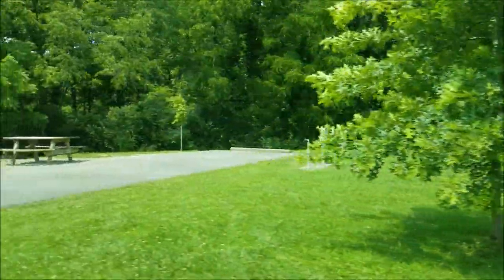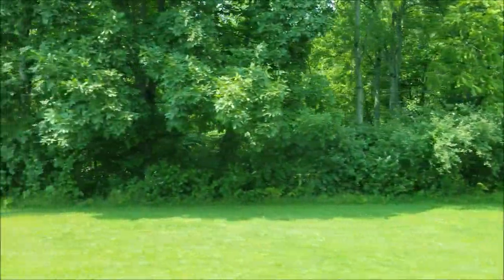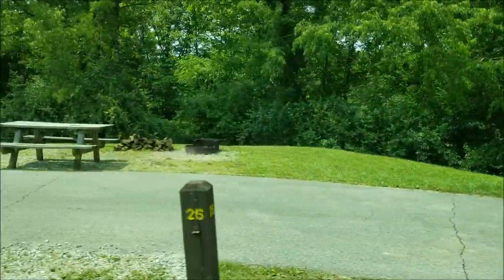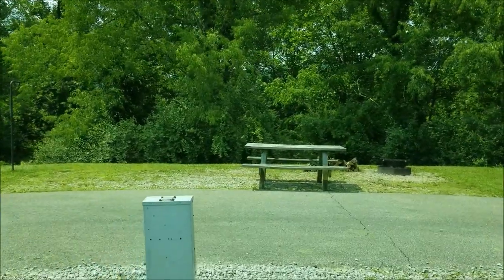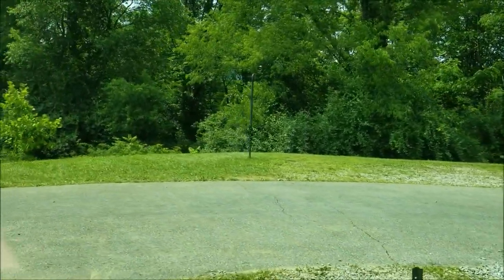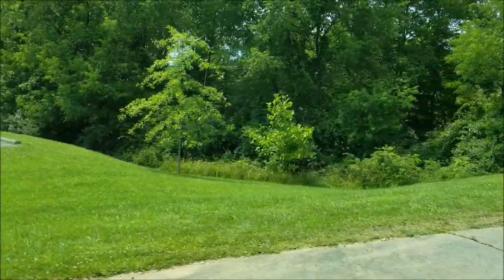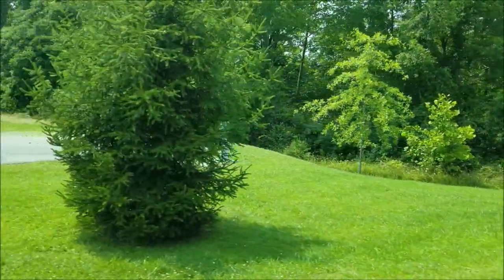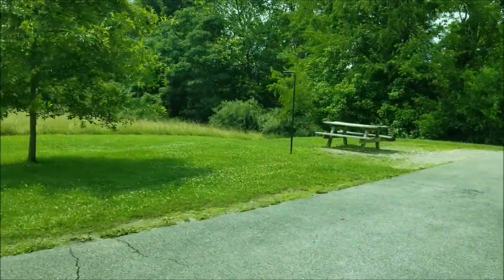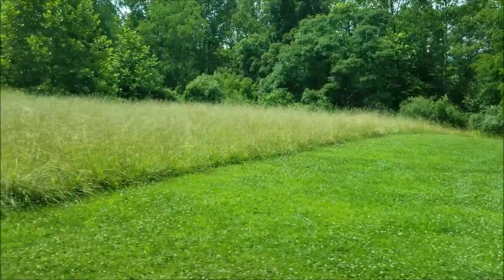Site 24 — you're just facing out into the woods. Site 26 is a pull-through, and you're also facing out into the woods. And then here's our ultimate favorite, number 28 — it is completely by itself, facing the meadow, with no more campsites after it. That's everything on the right side.